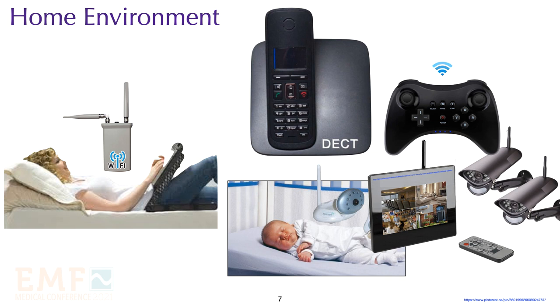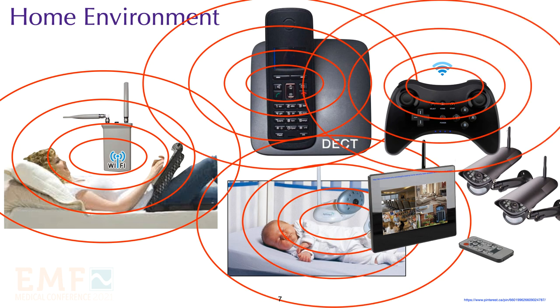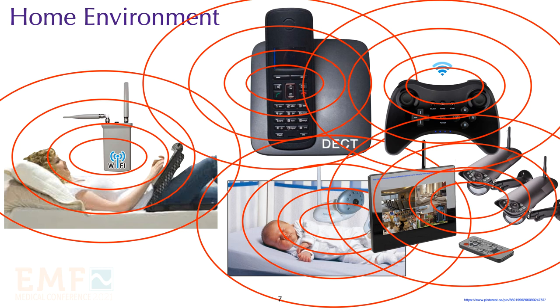Some of the more common devices in our home include Wi-Fi, cordless phones, wireless baby monitors, wireless games, and wireless home security systems. Some people have these devices emitting 24-7.